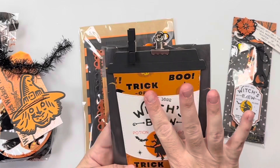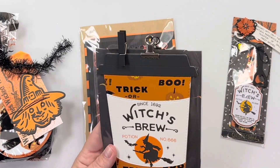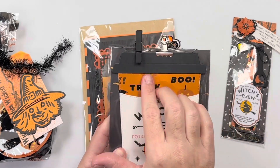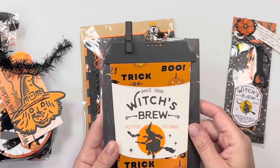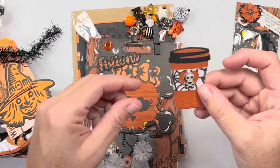Her clipboard is shaped like a pumpkin spice latte — it says 'Witch's Brew.' It's got like a fun shiny, textured paper right here, so fun! On the back side she's got a cute little coffee mug embellishment.